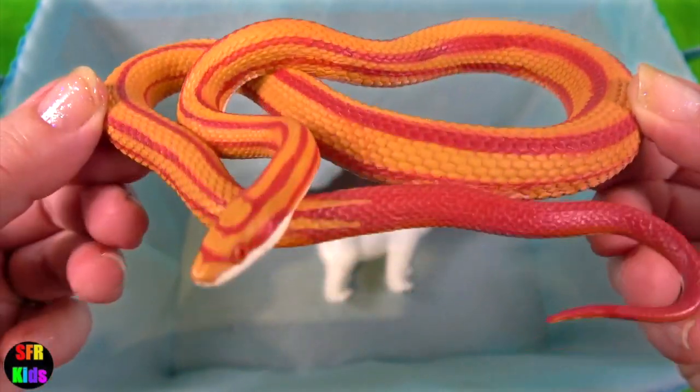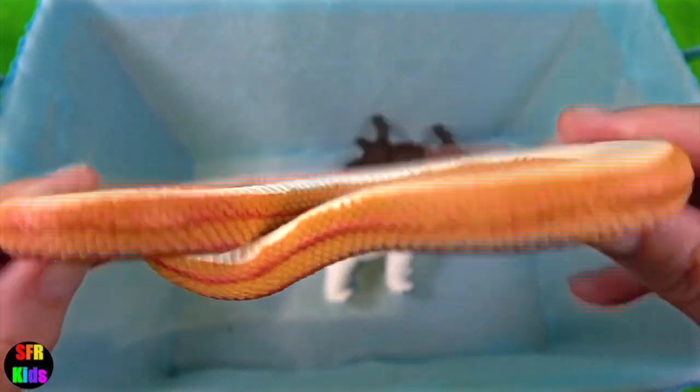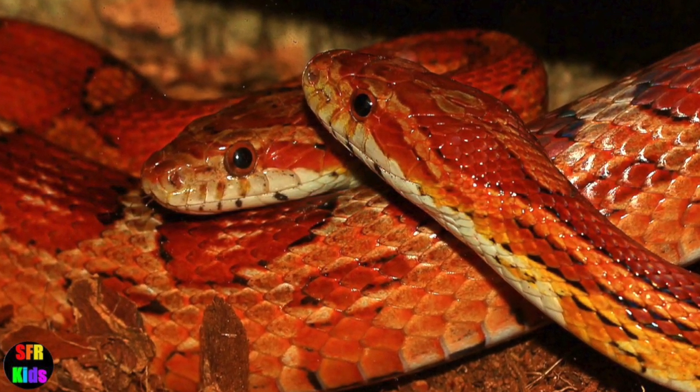The corn snake skin resembles corn kernels. They subdue small prey by constriction and help control wild rodent pests.